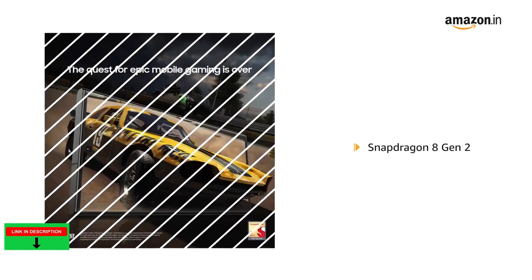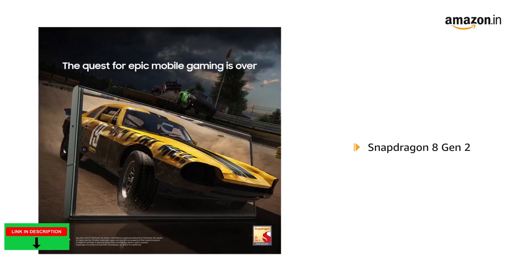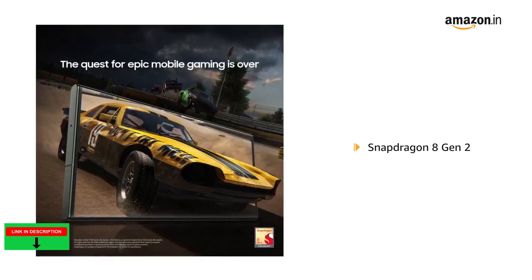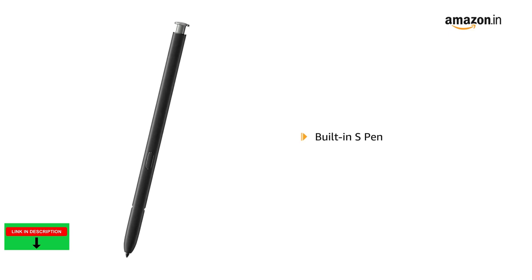The Snapdragon 8 Gen 2 mobile platform for Galaxy optimizes and streamlines your device for silky smooth games without draining the battery. The built-in S Pen keeps the legacy of Note for jotting notes effortlessly.